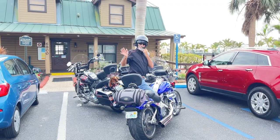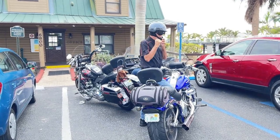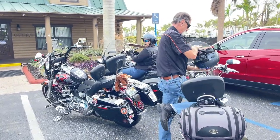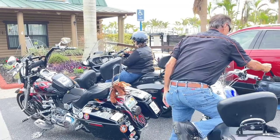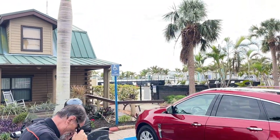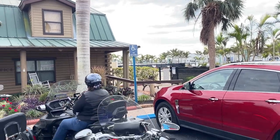We rode with mom and dad today to see their lot where their motorhome will eventually go. We're getting closer! There's a big lake there with lots of water so dad can go fishing.